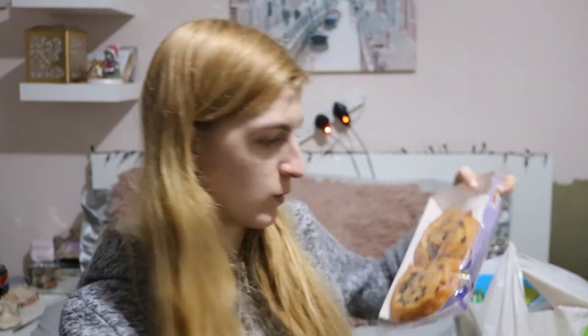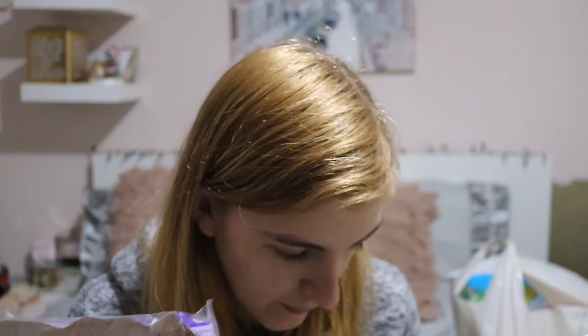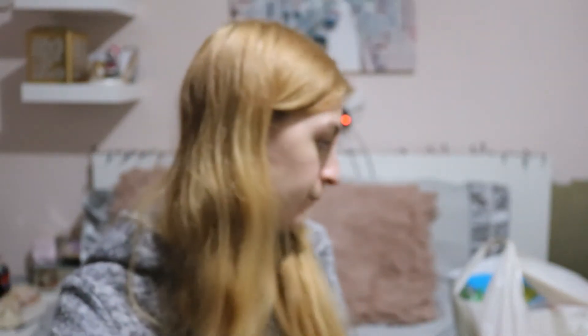Then I got these, which I'm very excited about — these are bake-at-home two chocolate chip pastry swirls. They're gluten free and they look very very yummy. You can freeze these as well, so yeah they look lovely. This one was £1.90. I'm going to make these at home because I've been baking a lot recently since I found out.